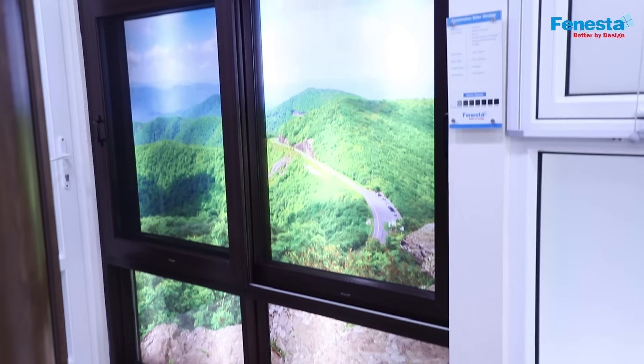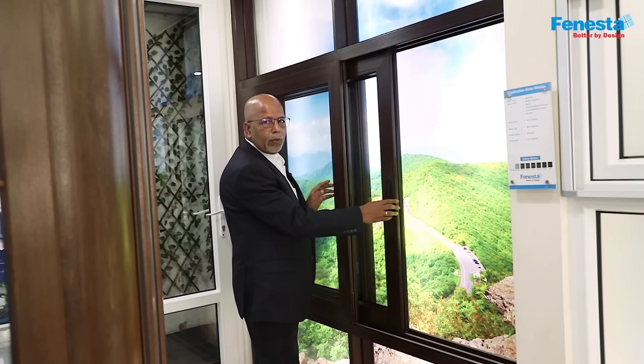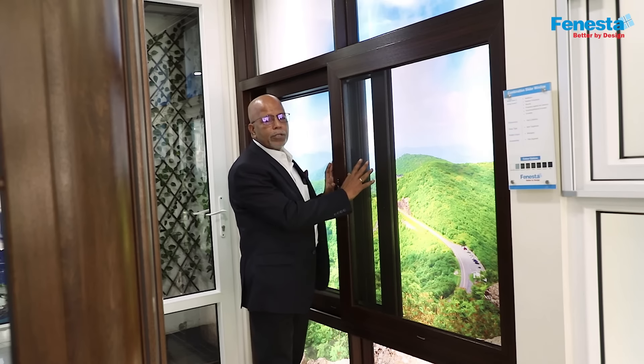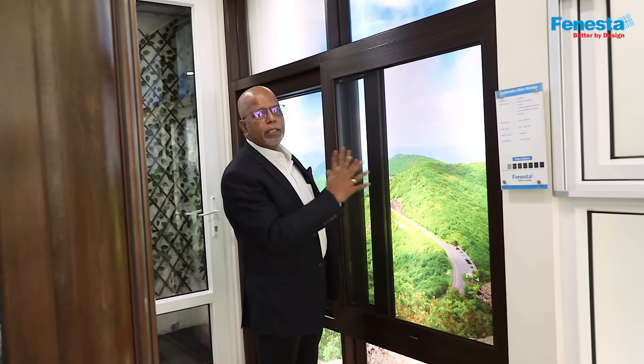The operation of this window is with a pop-up handle as you can see here, and it comes with an integrated track for the mesh. The mesh here is a stainless steel black colored mesh which allows maximum visibility through the mesh.